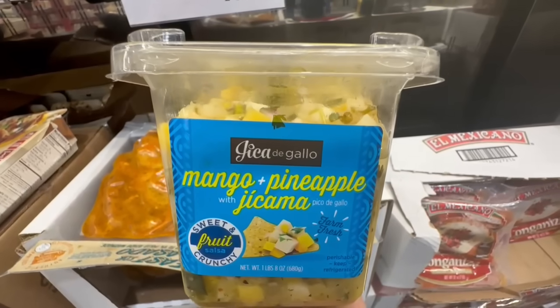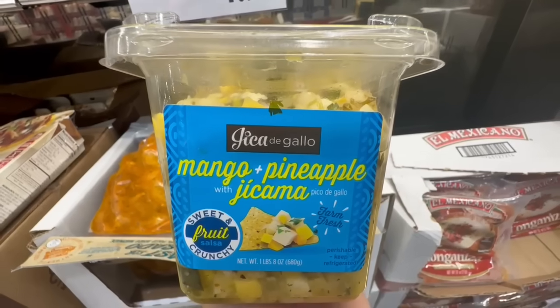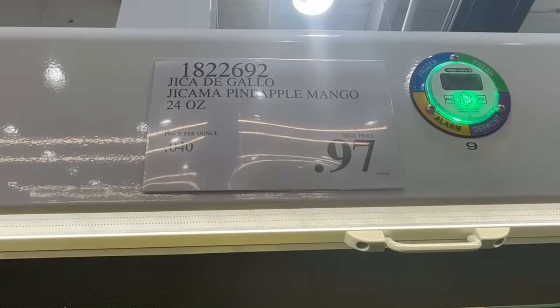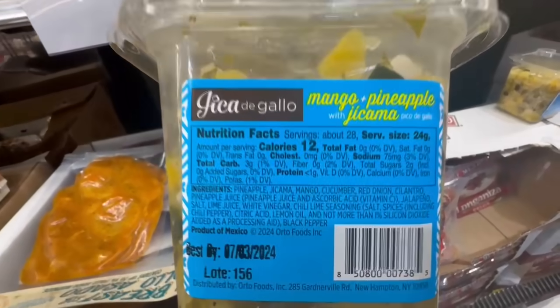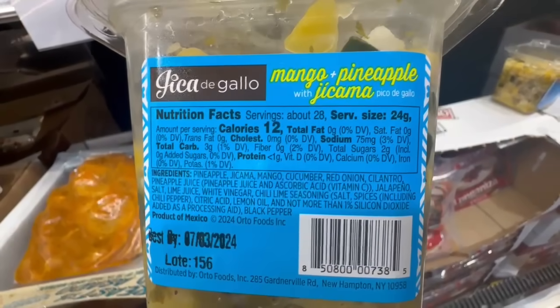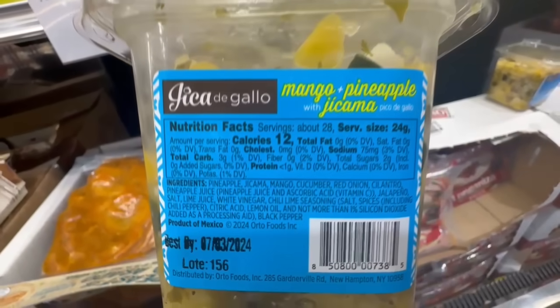Here is my cheapest find of the day. Nowadays you don't find anything at Costco for less than a dollar, even $2 or $3, to be honest with you. But this one I found going for $0.97 — 24 ounces of jicama, pineapple, and mango salsa. Did anyone try it? I did notice that the expiration date for this one is probably a little too close. But it's very low calorie — 12 calories — and you get about 28 servings in this container.